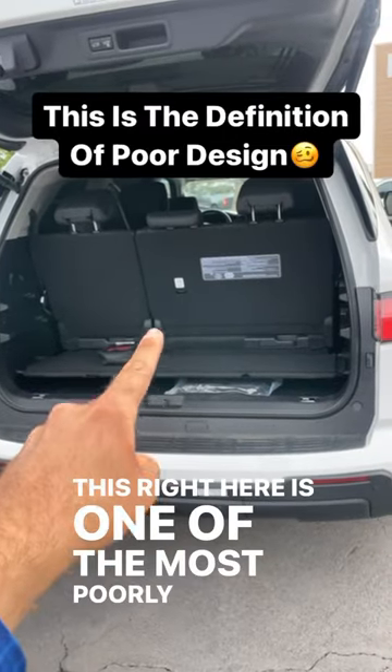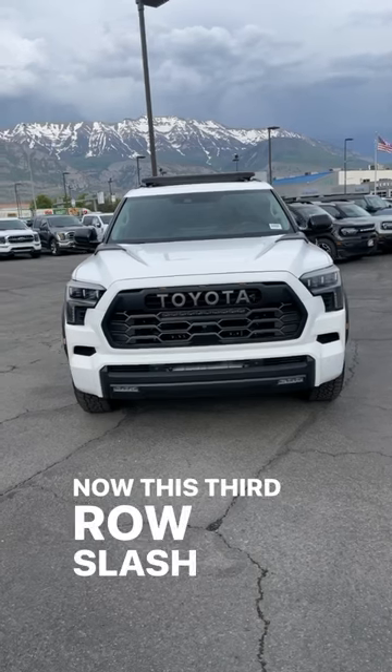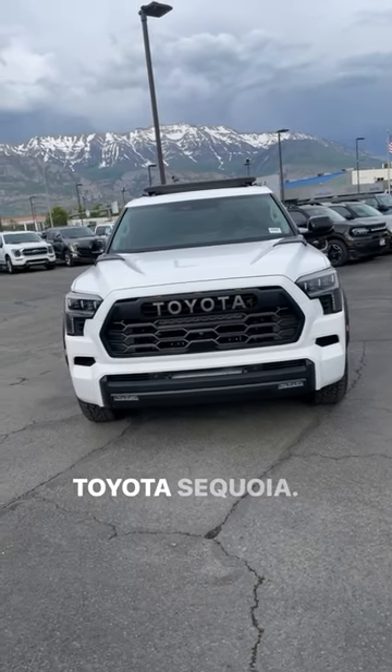This right here is one of the most poorly designed third row slash cargo areas in the car industry. This third row slash cargo area can be found on the new Toyota Sequoia.